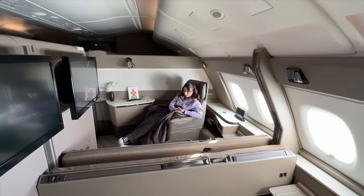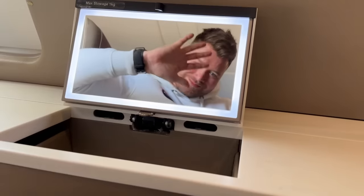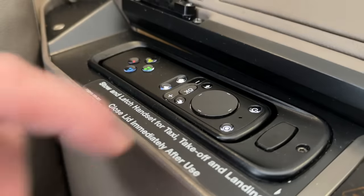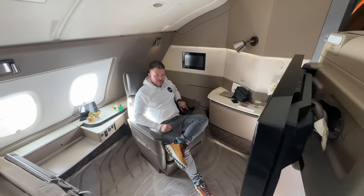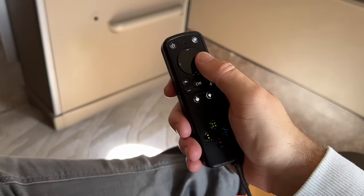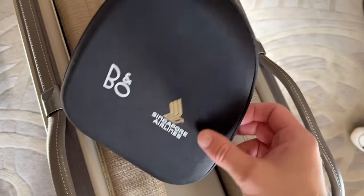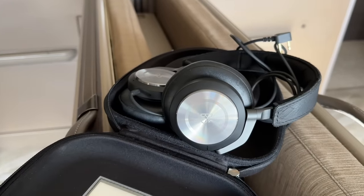The suites themselves are overall well thought out, with ample storage space in addition to the closet. There's power outlets and even an HDMI port to plug your laptop into the TV. The IFE is solid, with a fantastic selection of Hollywood blockbuster movies and TV shows. You'll be able to listen to this on the provided Bang & Olufsen noise-cancelling headphones — sadly, you can't take these home.